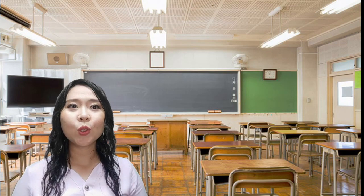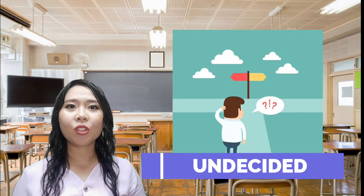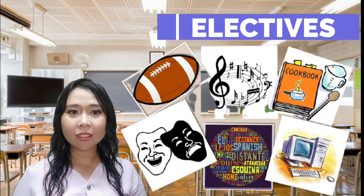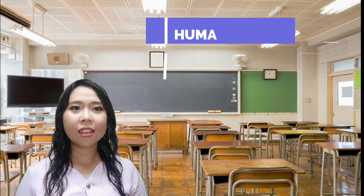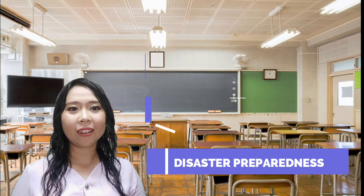While the other strands are career specific, the General Academic Strand is great for students who are still undecided on which track to take. You can choose electives from different academic strands under this track. Subjects include humanities, social sciences, applied economics, organization and management, and disaster preparedness.